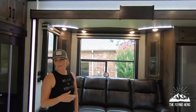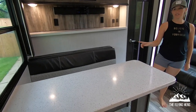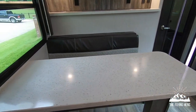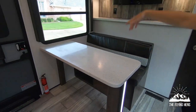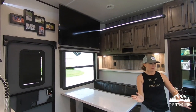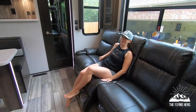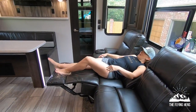When you first step inside you'll see our table. This was an important feature for our family because we really like having meals together at the table. Above the table you'll see the TV, which you can watch from the comfy couch. I'll demonstrate for you — it goes all the way back.